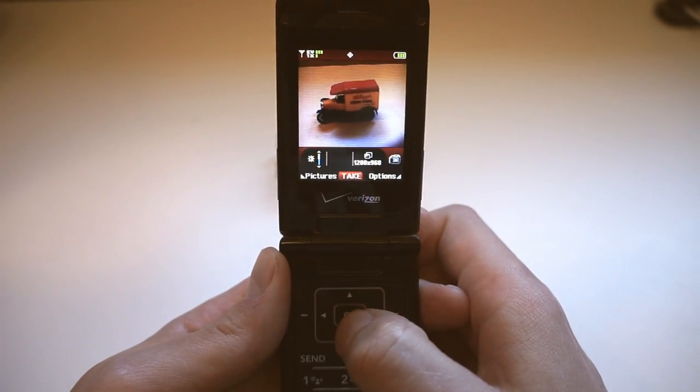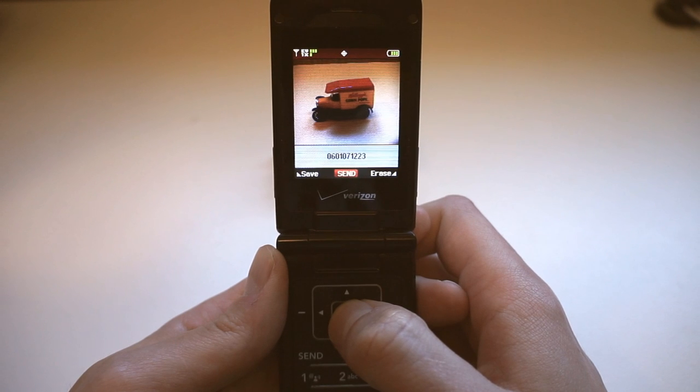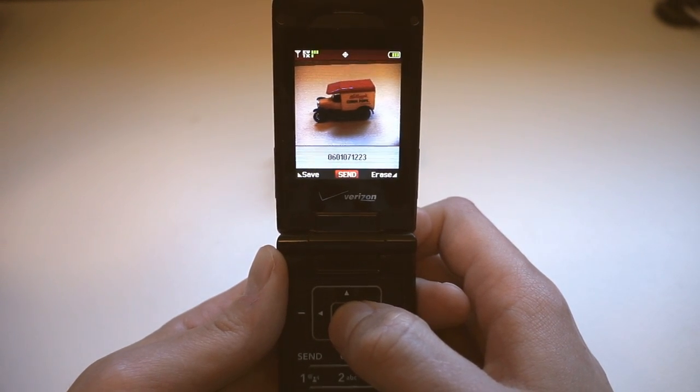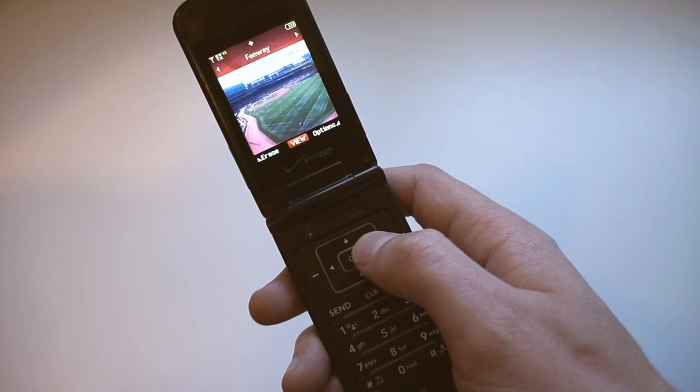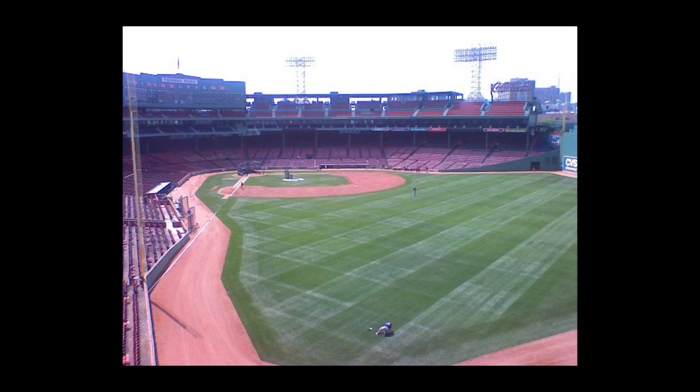Speaking of camera, it's 1.3 megapixels. Photos are 1280x960, and videos are 176x144. You can barely see them on the phone's tiny display, but thankfully there's a microSD card slot. The photos actually don't look awful in well-lit conditions — they're just really small.